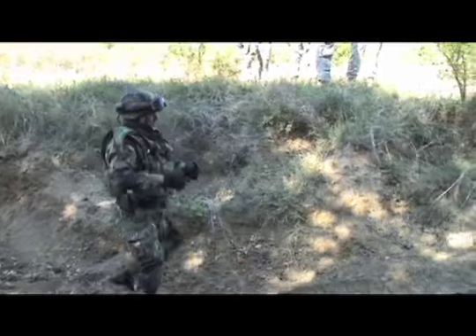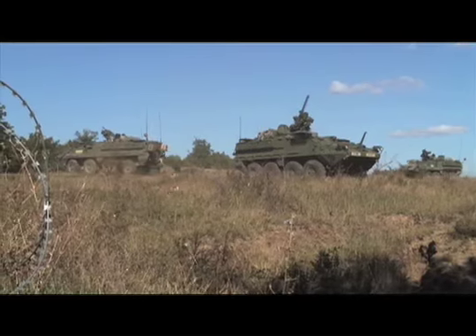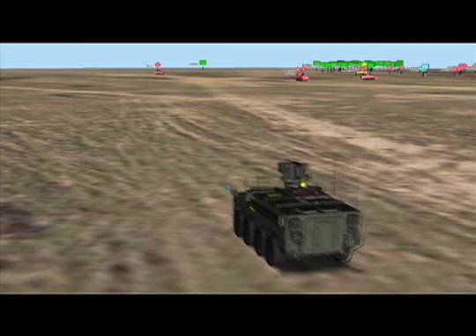The team treats the casualties, reaches a wired obstacle, and continues on to the mock village to capture a high-value target. After the battle, leaders and soldiers can review the recorded scenario at any speed, from a bird's eye view, or from the perspective of an individual soldier.